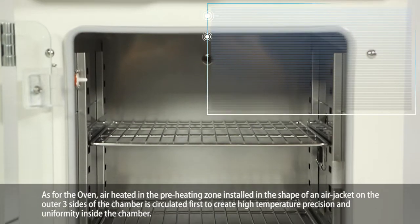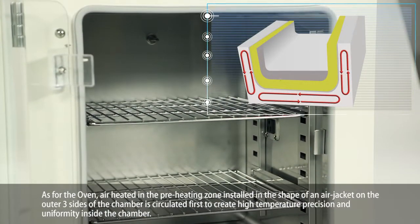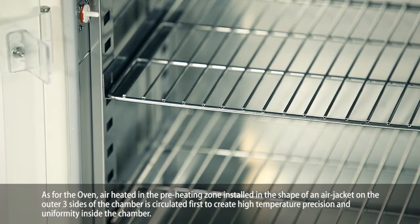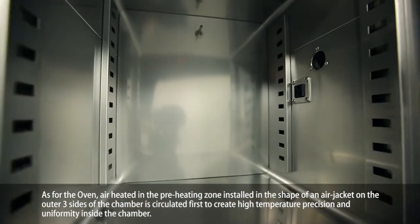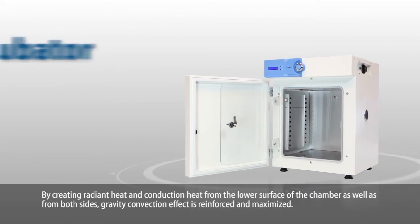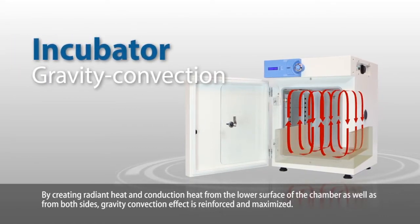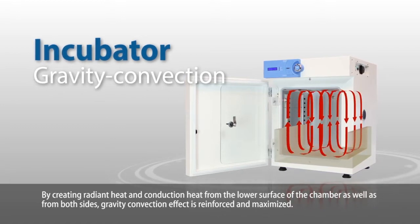As for the oven, air heated in the preheating zone — installed in the shape of an air jacket on the outer three sides of the chamber — is circulated first to create high-temperature precision and uniformity inside the chamber. By creating radiant heat and conduction heat from the lower surface of the chamber as well as both sides, gravity convection effect is reinforced and maximized.